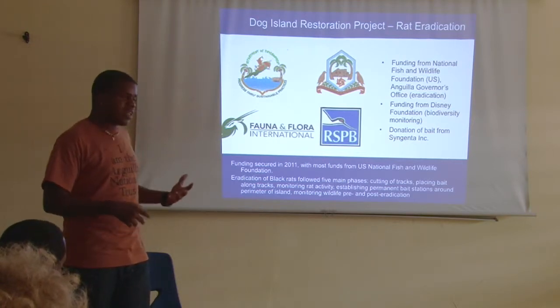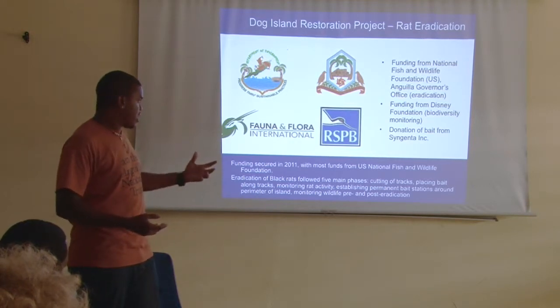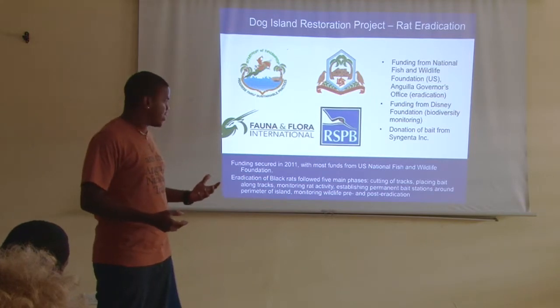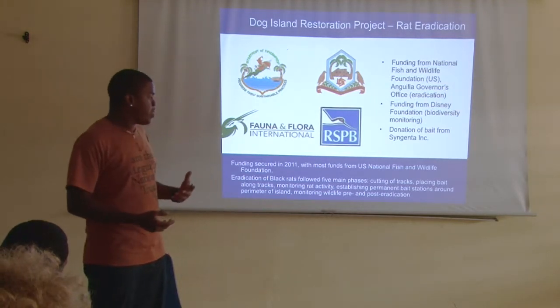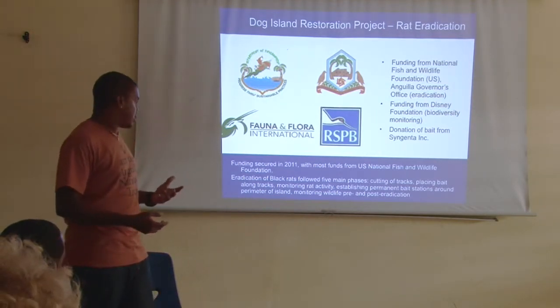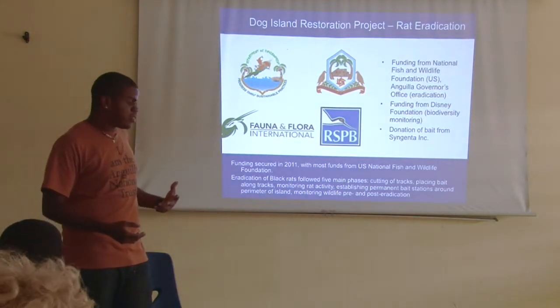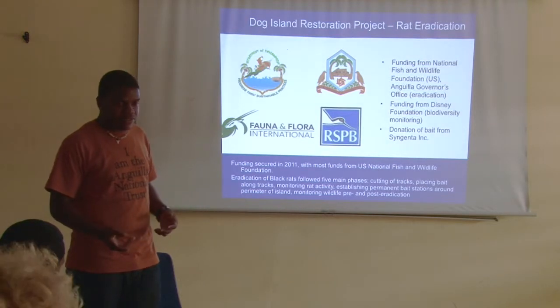The eradication had to be done in different phases: cutting the tracks, placing bait along the tracks, monitoring regularly, establishing permanent bait stations running from the perimeter inward, and monitoring wildlife pre- and post-eradication.